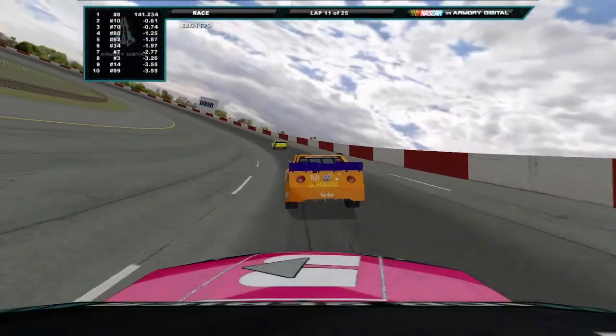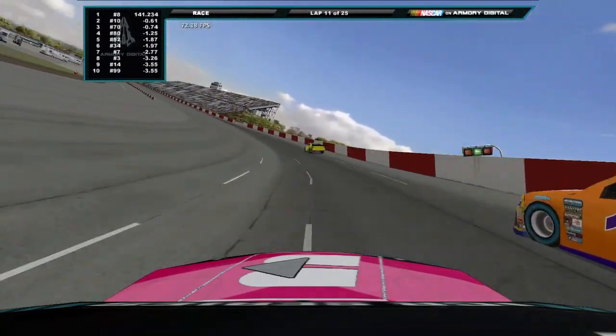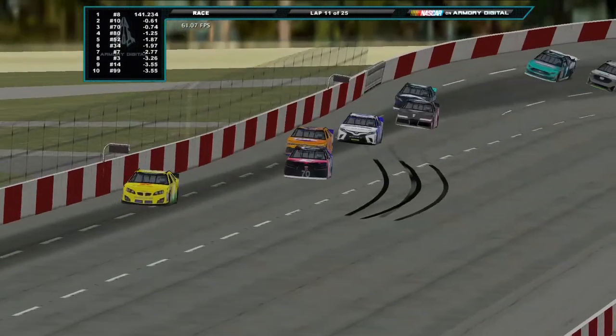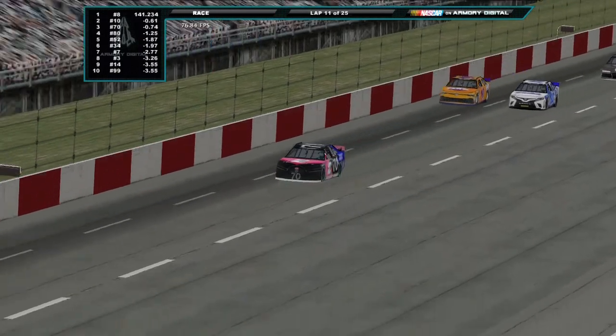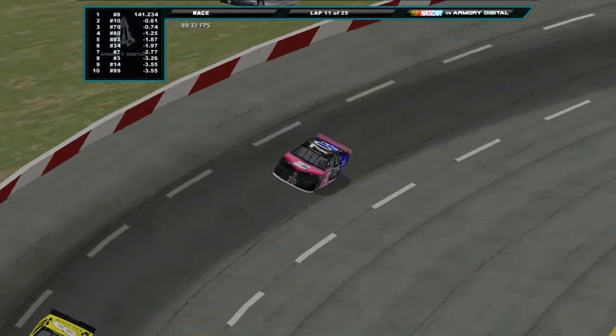Stay behind Morrison Jr. for now — you can see that the cars are going as slow as 105 miles per hour. Back in lap one they were going 133 to 222. And Martin makes the pass on Morrison Jr. The two drivers who are locked into the playoffs are now top two — I guess they're proving why they're locked in.